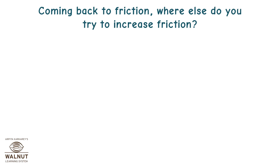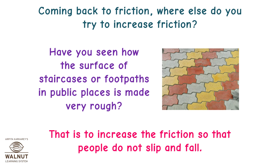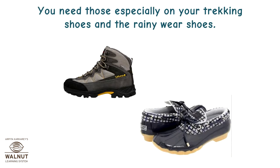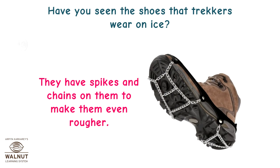Coming back to friction — where else do we try to increase it? Have you seen how the surface of staircases or footpaths in public places is made very rough? That is to increase friction so that people do not slip and fall. What about the soles of your shoes? There are treads there too. You need those especially on your trekking shoes and rainy weather shoes. Have you seen the shoes that trekkers wear on ice? They have spikes and chains on them to make them even rougher.